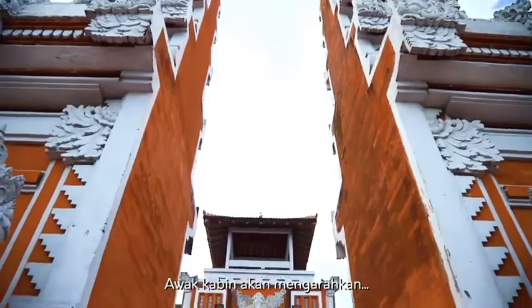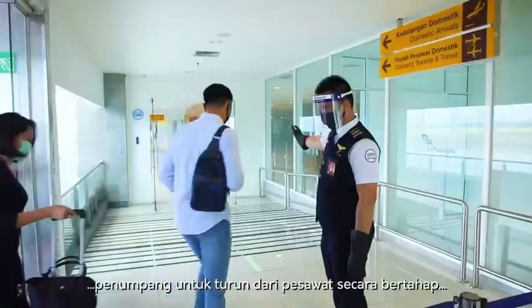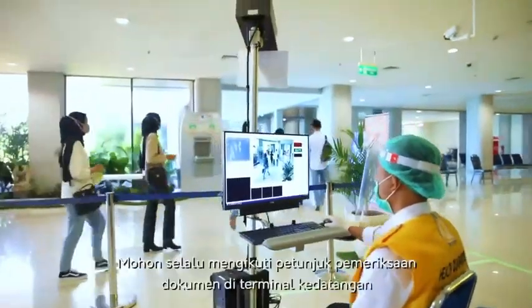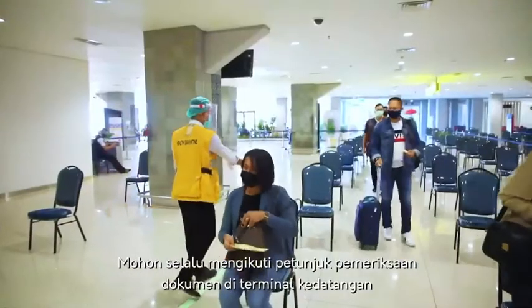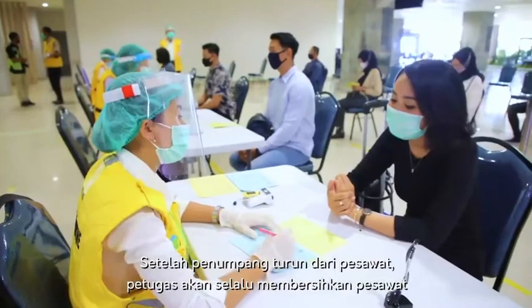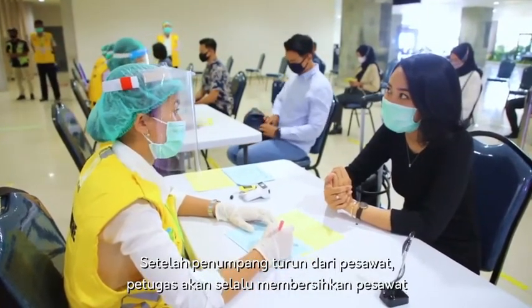When disembarking, flight attendants will assist passengers to leave their seats at regular intervals to maintain physical distances between passengers. Please continue to keep these distances throughout the terminal and follow all document check instructions. After all passengers have disembarked the aircraft, the cleaning protocols will again be carried out by the officers.